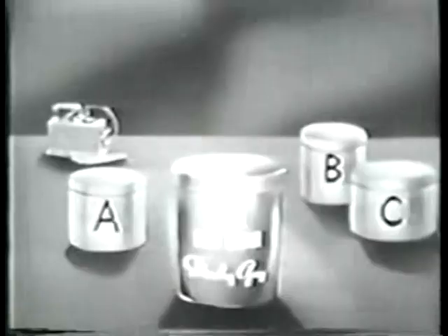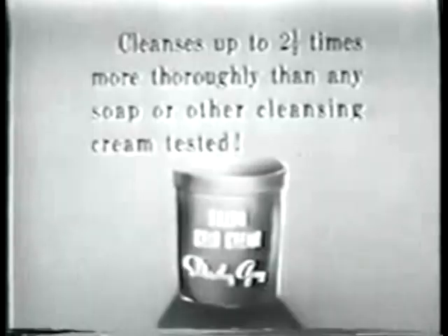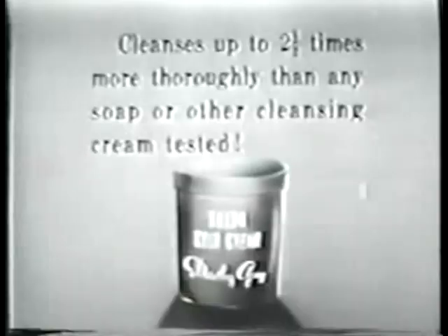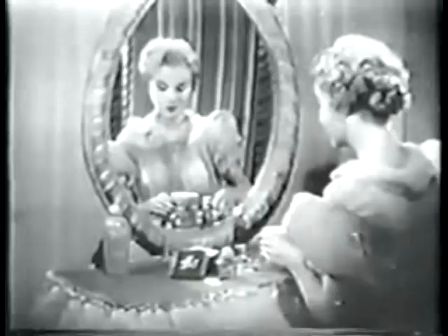The Geiger counter proved that Dorothy Gray Salon cold cream cleanses up to two and a half times more thoroughly than any soap or other cleansing cream tested. When you cleanse with Dorothy Gray Salon cold cream, you know you remove dirt — and more important, you remove every trace of makeup which can clog your pores.